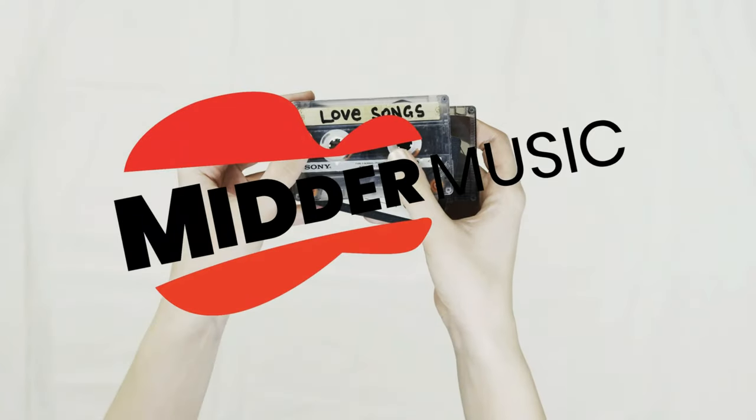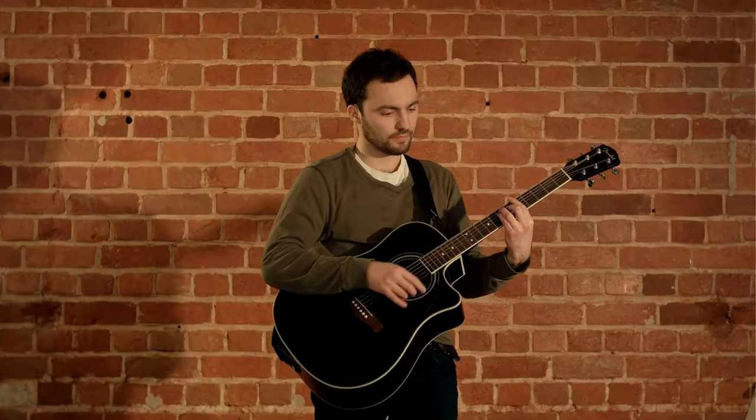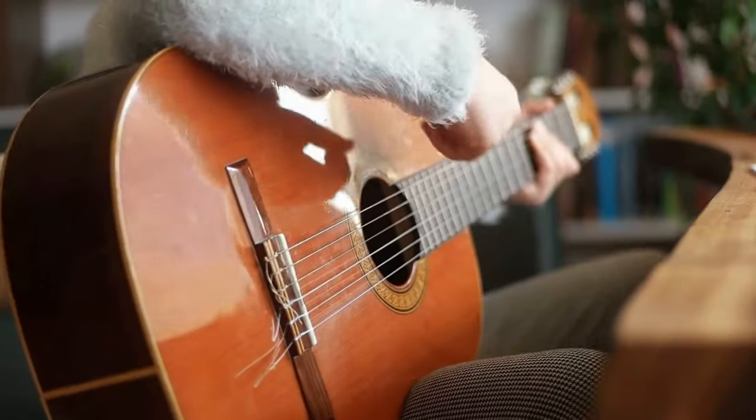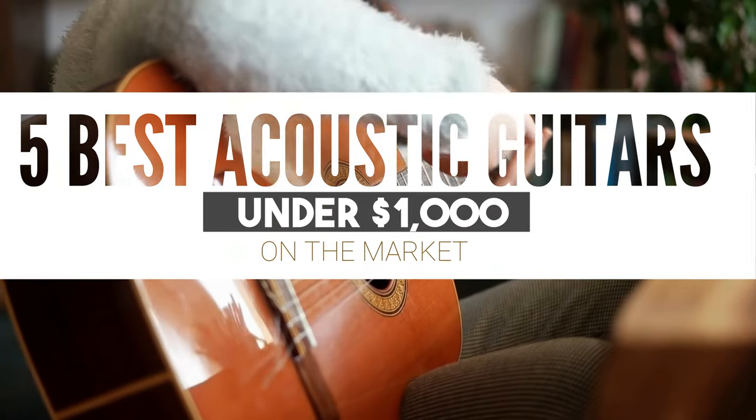Hey everyone, welcome back to Mitter Music. If you're on a quest for that perfect acoustic guitar but don't want to break the bank, today's episode is for you. We're diving into the best acoustic guitars under $1,000.